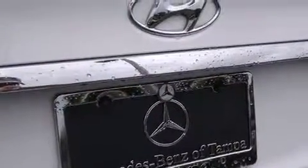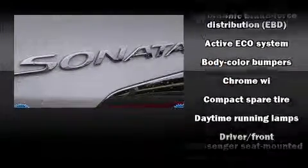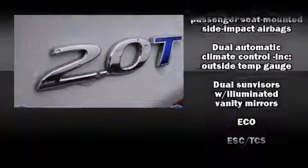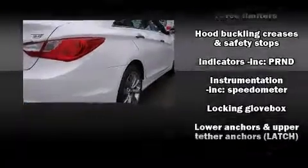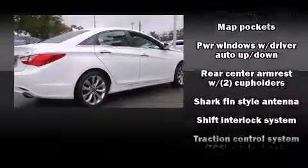Hyundai ensures the safety and security of its passengers with equipment such as dual front impact airbags with occupant sensing, head curtain airbags, anti-whiplash front head restraints, ignition disabling, and four-wheel disc brakes with ABS.